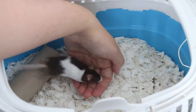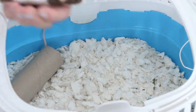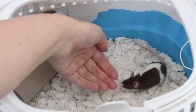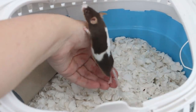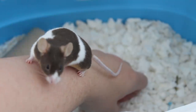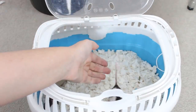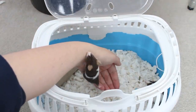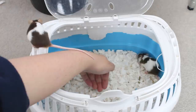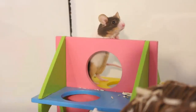Taming them is going really well. After they settled in I started working on taming them, and considering they've probably only been handled a few times in their life, they've been doing really well. At first when I put my hand in they would squeak and run away, but they've started to learn that my hand isn't a bad thing. Bramble especially has started to hop up onto my hand, and Sprig sometimes does too, so overall I'm really happy with their progress.